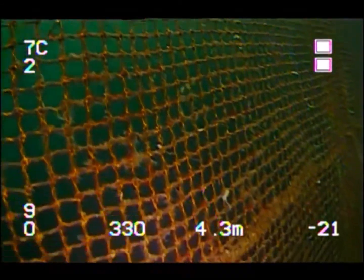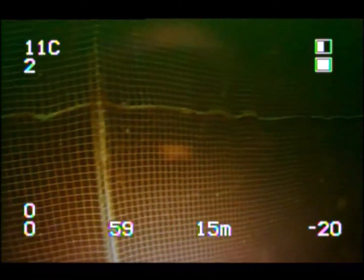Number two: net inspections and underwater infrastructure. 90% of farm operations actually take place below the surface of the water. So having the ability to send down an ROV every single day can leave farmers and farm managers at ease, knowing that their nets are installed properly, there are no holes, their mooring lines are installed properly, and nothing is compromising the integrity of their infrastructure.